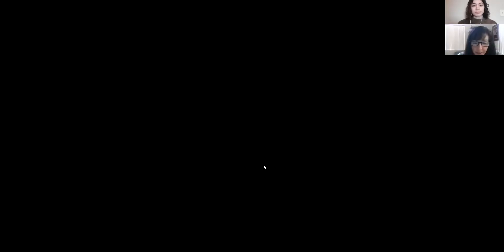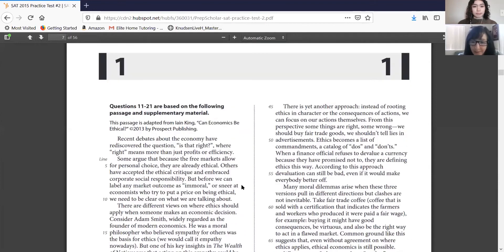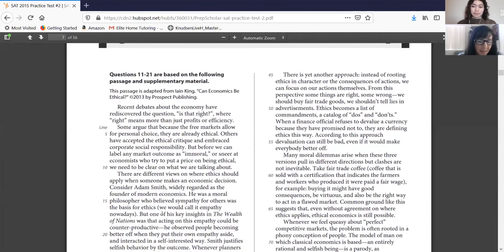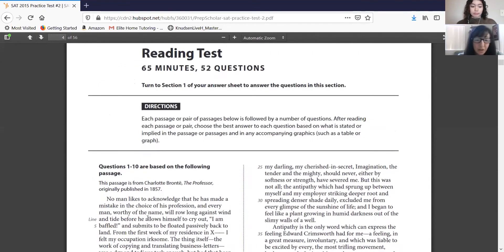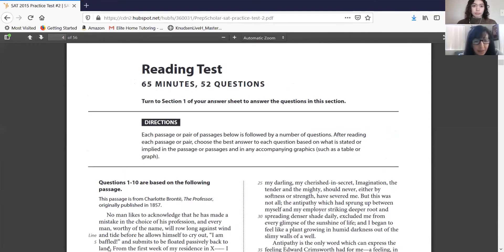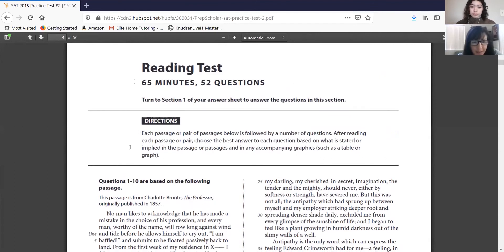I'm now sharing a screen showing Practice Test 2 from the College Board, from about three and a half years ago. This is the beginning of the reading test — you can see 65 minutes, 52 questions. The directions say each passage is followed by a number of questions; choose the best answer based on what is stated or implied in the passage and any accompanying graphics such as a table or graph. You don't need to read the directions on test day.